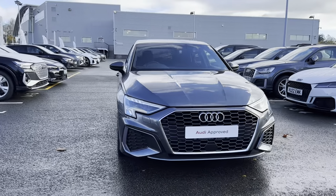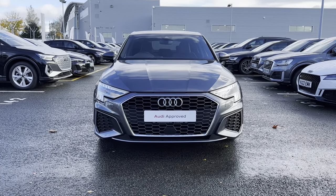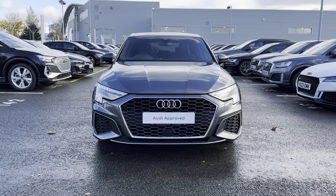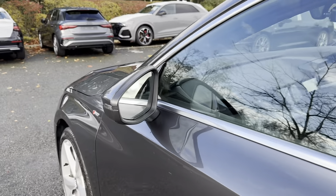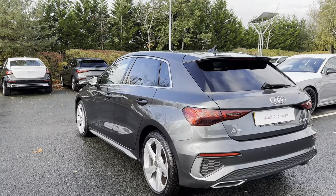On the front of the vehicle you can see the LED daytime running lights as well as LED headlights. This not only adds to the sporty look of the exterior but it also illuminates the road ahead amazingly. Continuing down the sides of the vehicle, you have got the chrome detailing on the window surrounds.